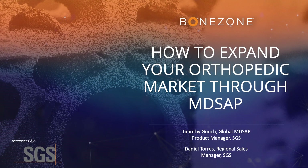Welcome to our webinar, How to Expand Your Orthopedic Market Through MD-SAP. Our speakers are Timothy Gooch, Global MD-SAP Product Manager, and Daniel Torres, Regional Sales Manager.